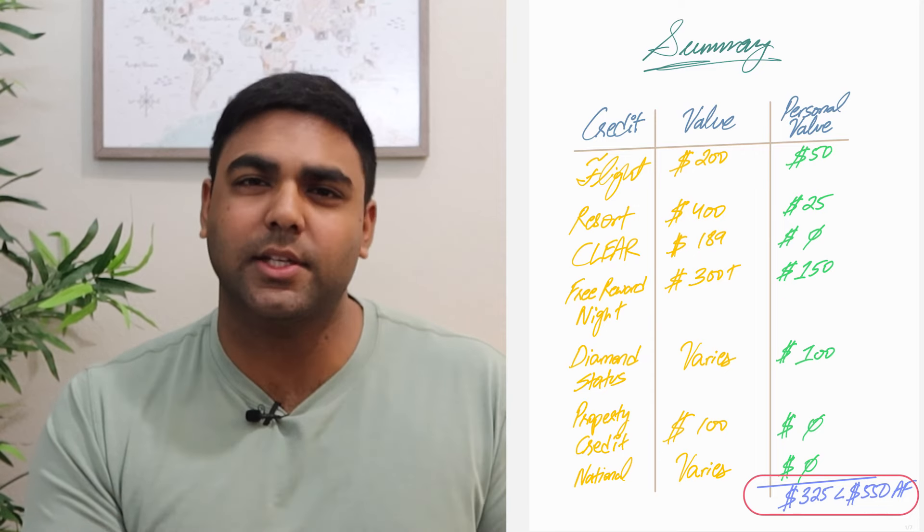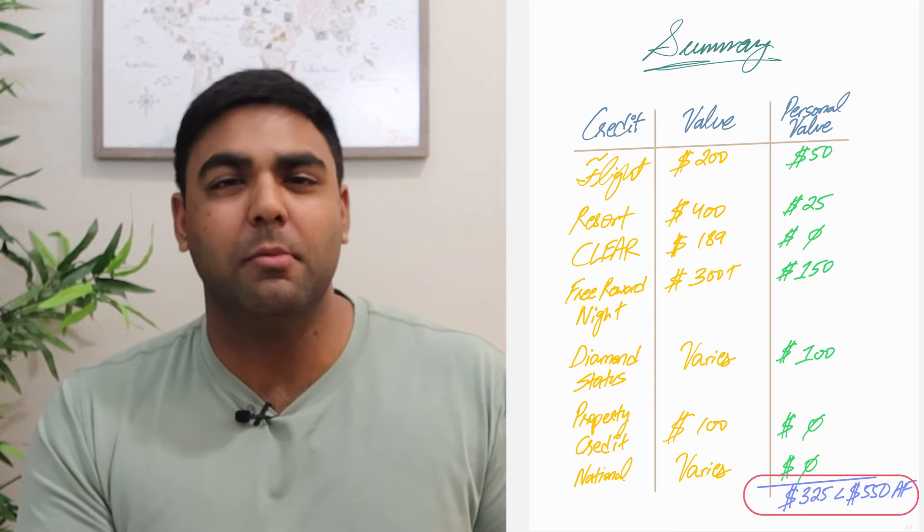Both mathematically and based on my upcoming travel plans, the Hilton Aspire really doesn't make sense for me right now — but it could make sense for you. With American Express you can check whether you'd be approved without impacting your credit score. The Amex Platinum has a $695 annual fee but comes with Hilton Gold status and other perks — check that video if you're considering it.